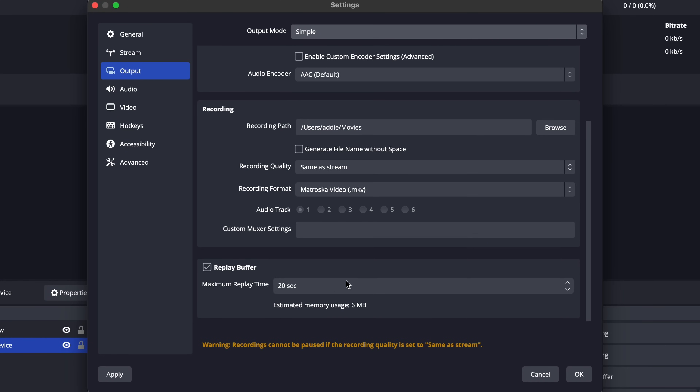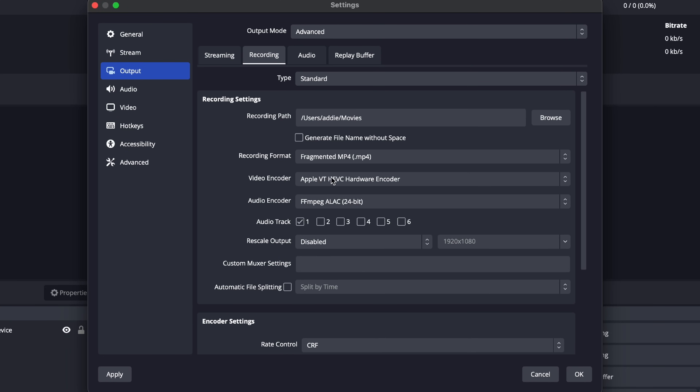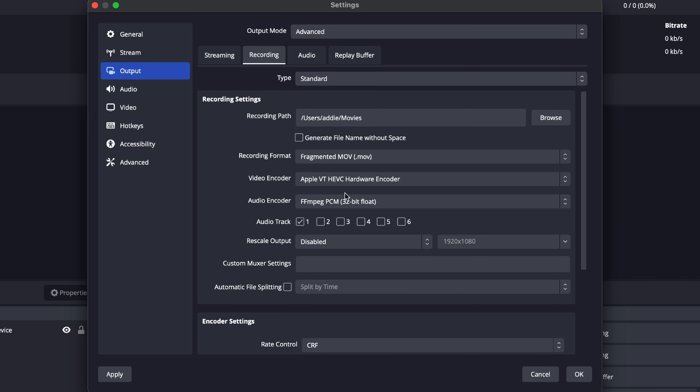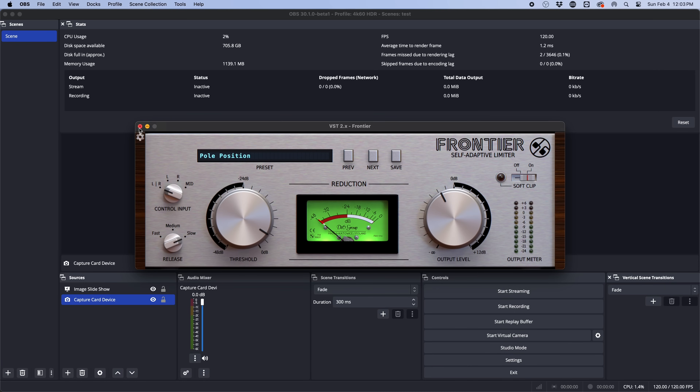Linux Python 3.11 support was added for scripting. Replay buffer is improved for simple output mode. PCM uncompressed audio is now supported in fragmented MP4 and MOV files thanks to a recent FFmpeg update. There are also lots of small quality-of-life fixes, including fixing the issue of VST windows showing the wrong size if you have high DPI scaling enabled on high-resolution displays.